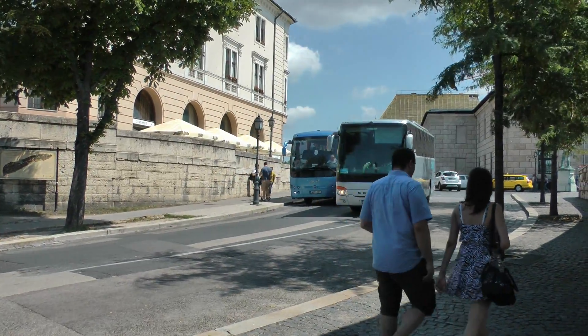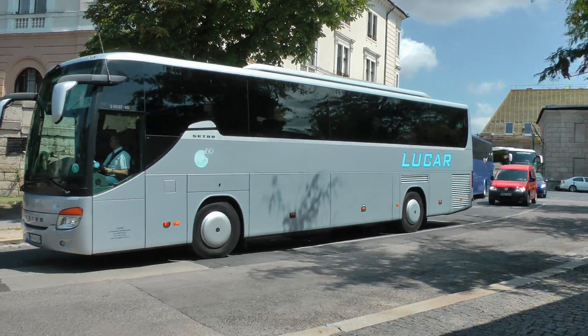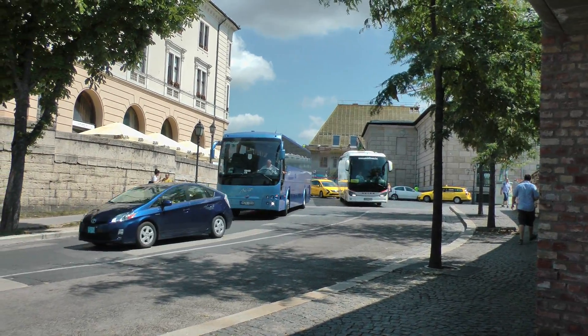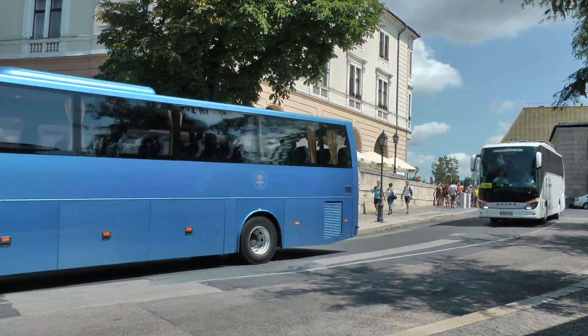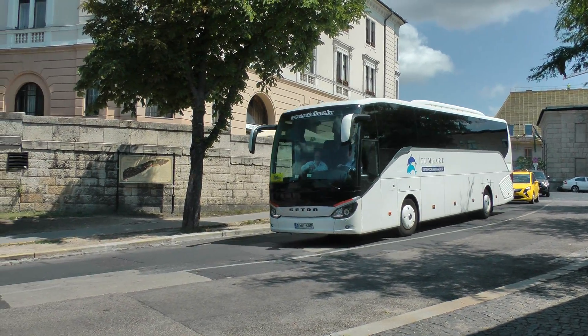More tour buses. There's a bazillion tour buses here at the castle. It's Budapest Castle near the walls. I'm sure it isn't far from Matthias Church.